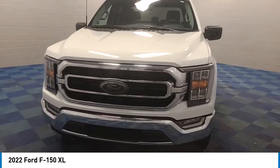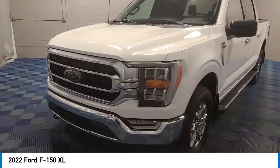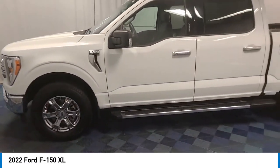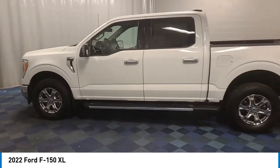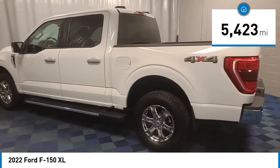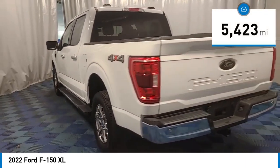You are going to love the 2022 F-150. A Ford F-150 knows how to handle any situation — it's built to follow orders, no whining. This vehicle has less than 6,000 miles. Here are some of this vehicle's great options.